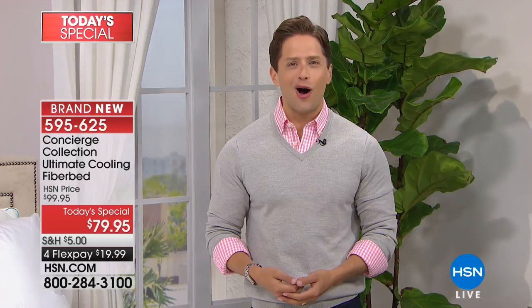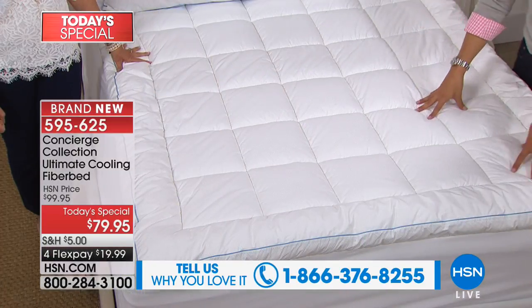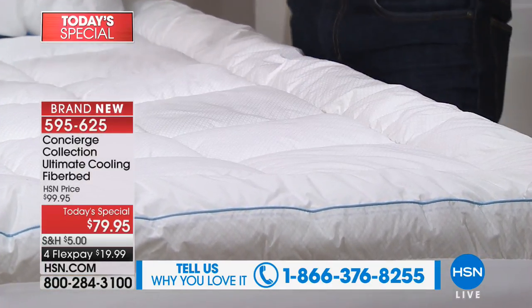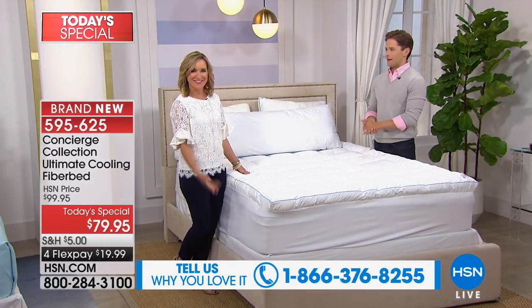If you've counted on Concierge Collection for all your basics and all your bedding, give us a call and share your story. If you bought this last year where it had one layer and 12 ounces of fill — and most of you fell in love with it and made it a customer pick — this is a worthwhile upgrade. For the first time ever you're getting the performance cooling, but you're also getting the lofty softness that everybody else loves.